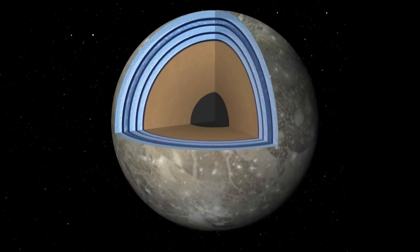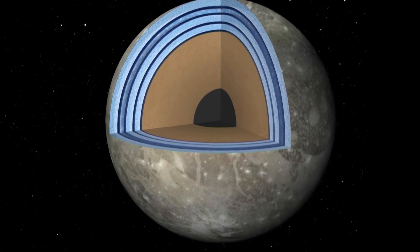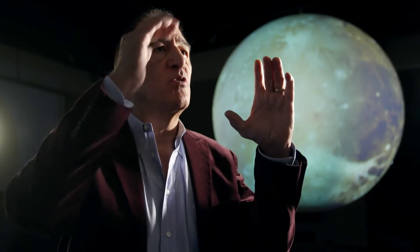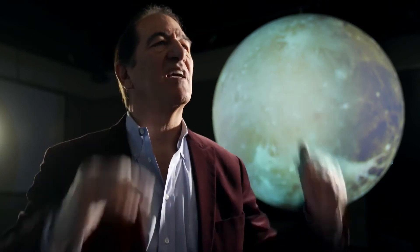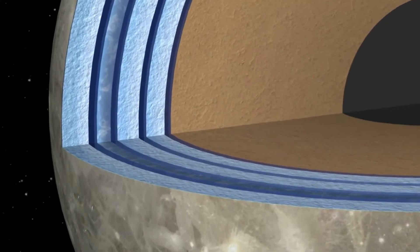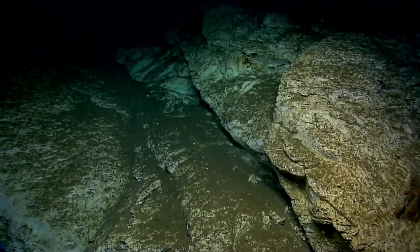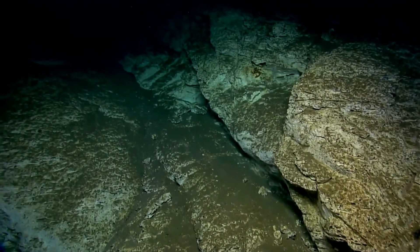Surprisingly, Ganymede's deepest waters offer the best hope for finding life. This is a world that has oceans and layers — ice, water, ice, water, ice, water — it looks like a striped cake. To have life, you really want rocks and water together because they produce the elements that living things need. Where you want to look for life is going to be in that last ocean level, because it's in contact with rock. So if we're looking for life on Ganymede, we're going all the way to the bottom.